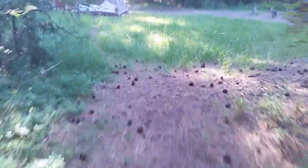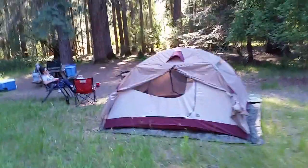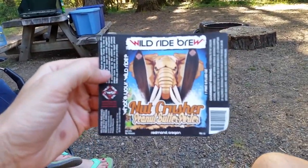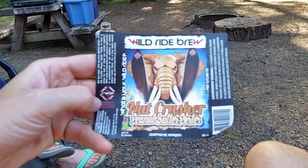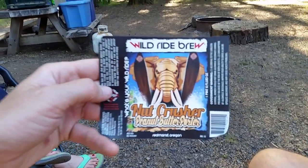We are just getting set up for the night. We just cracked open a beer — I pulled the label off of it. This is a Redmond, Oregon beer. Tried it and it's actually pretty tasty. Wild Ride Brew, Nut Crusher, Redmond, Oregon.